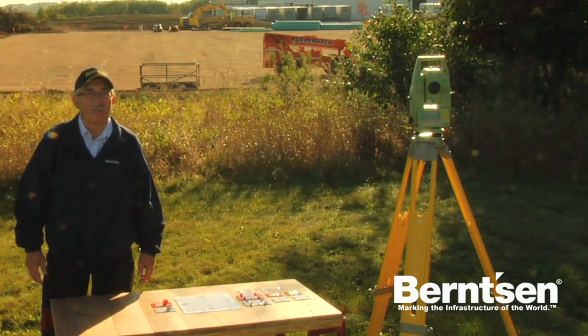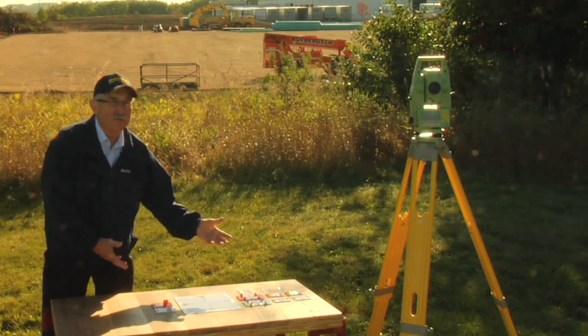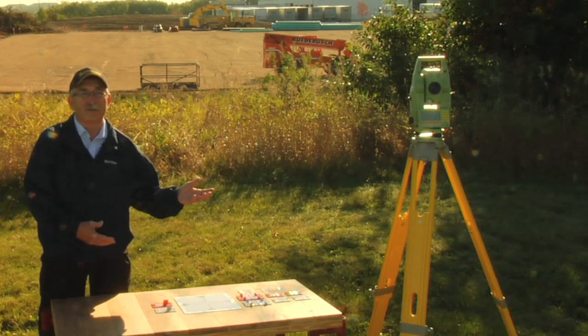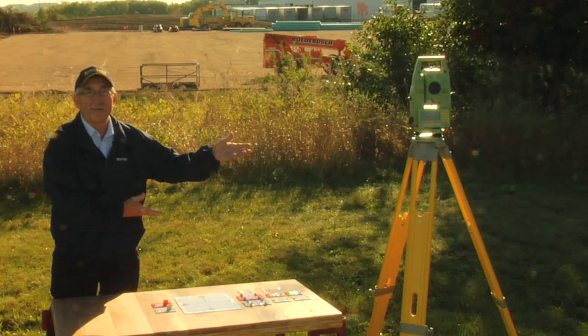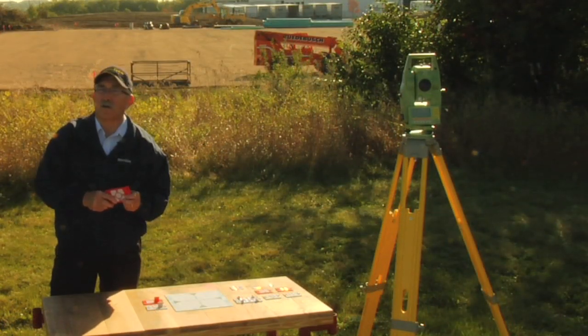Documentation, verification, and permanent proof at low cost on the construction site. Rothbucher system targets from Bernson are the best way to take advantage of your investment in high precision survey equipment. Designed to facilitate precise building site layout and monitoring.